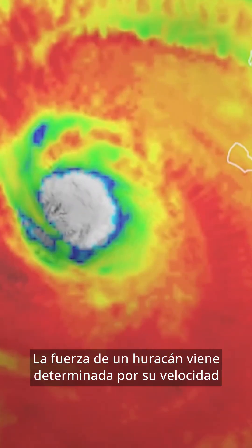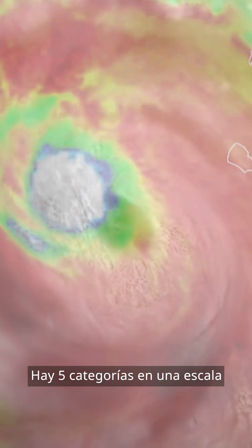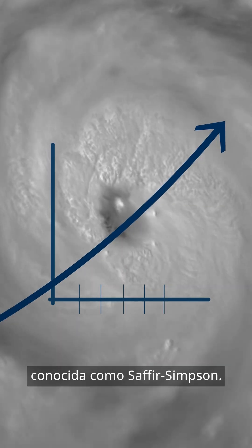How do we measure a hurricane? A storm turns into a hurricane when wind speed exceeds 119 km an hour. The strength of a hurricane is determined by its wind speed on a scale of 1 to 5, known as the Saffir-Simpson scale.